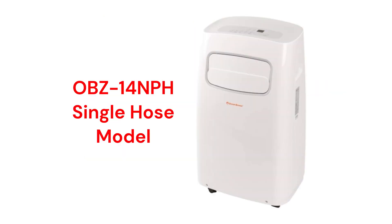The OBZ14NPF model has a 14,000 BTU cooling capacity with a 55 dB noise rating. The warranty on the brand is minimal compared to other brands, and they use R-410A refrigerant, which is not as environmentally friendly as R-32.